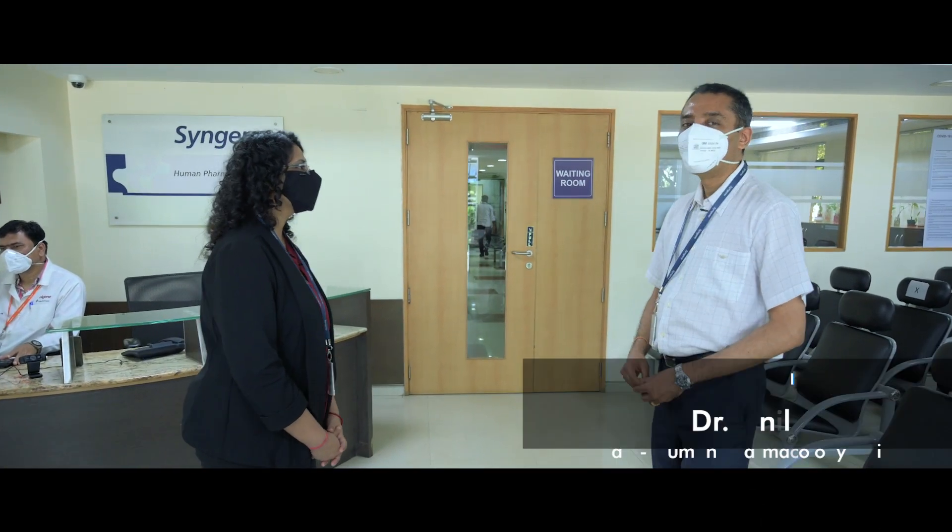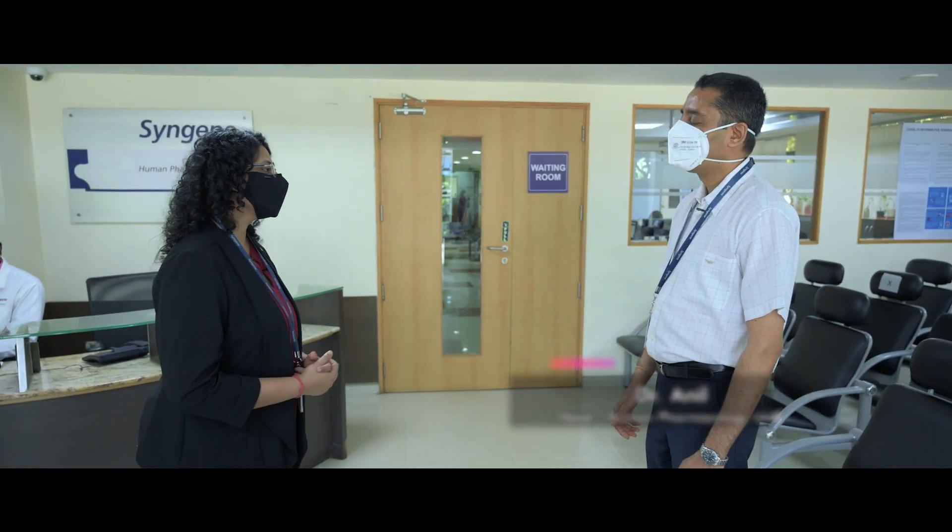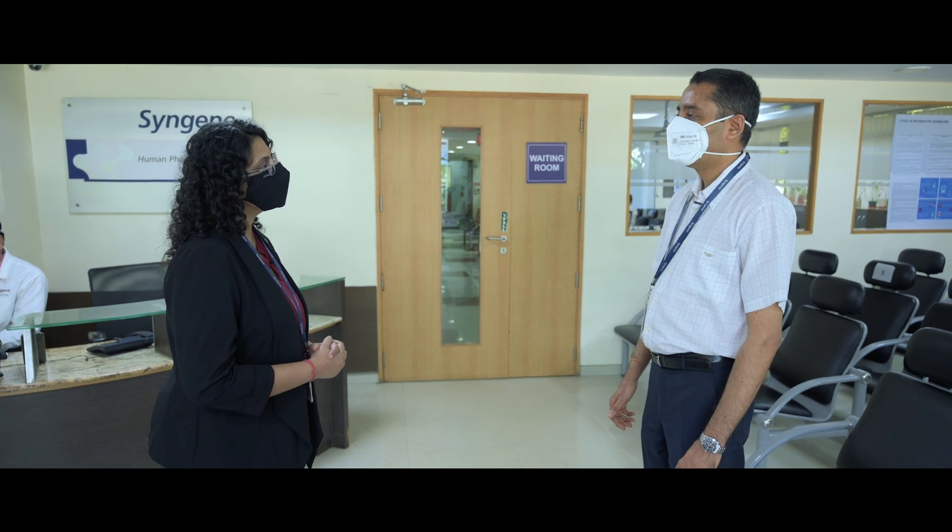Thanks for joining us today. Nice to meet you. Dr. Anil, you have been in the field of clinical research for the last 20 years.